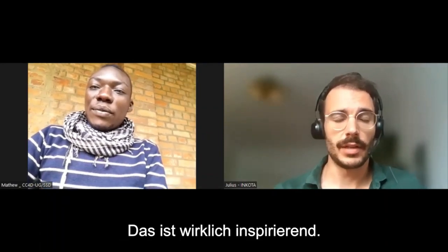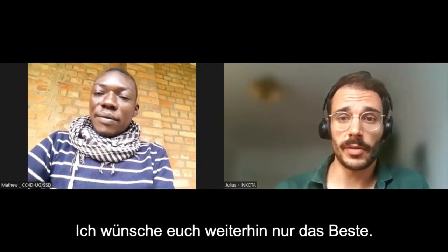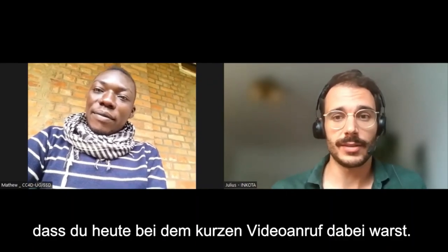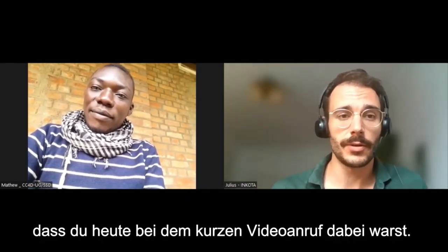That's really inspiring. Thank you. I wish you all the best, and thanks so much for joining me today for this short video call.